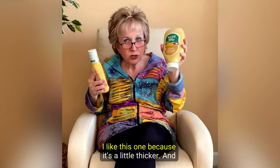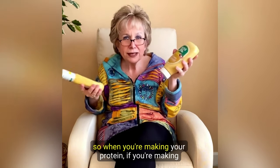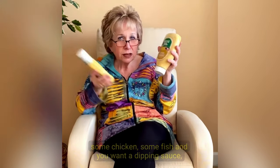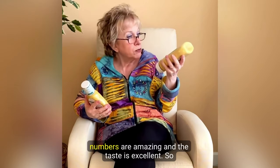I like this one because it's a little thicker, so when you're making your protein — if you're making some chicken, some fish and you want a dipping sauce — this honey mustard is really, really good, and the numbers are amazing and the taste is excellent.